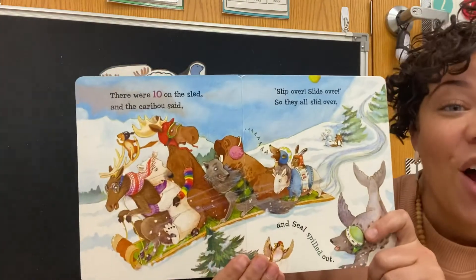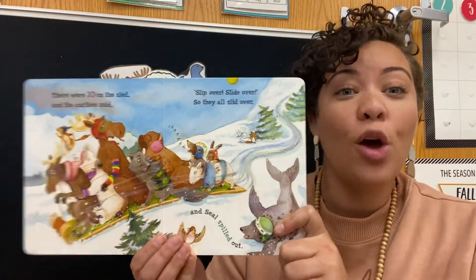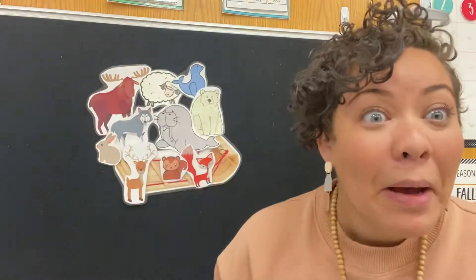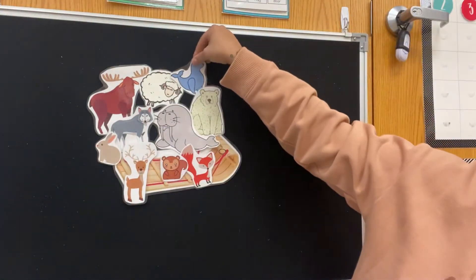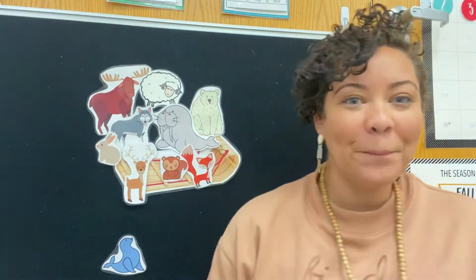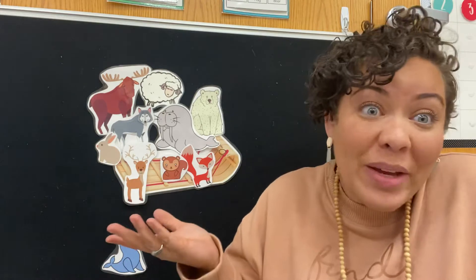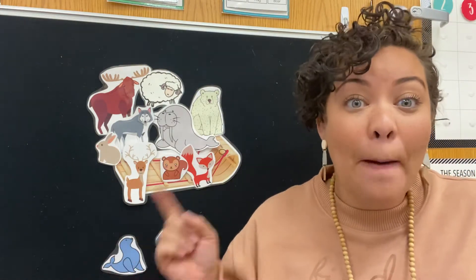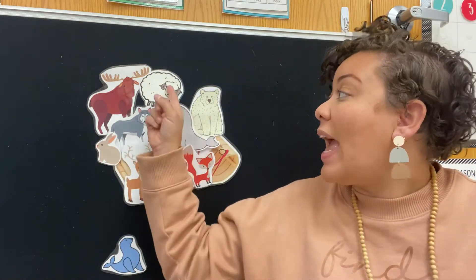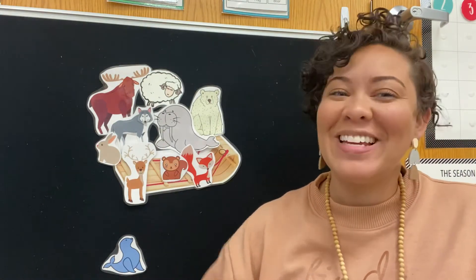There were 10 on the sled and the caribou said, slip over, slide over. So they all slid over and seal slipped out. Uh oh, the seal slipped out. We'll put him down here at the bottom. So we had 10 animals on the sled and one fell out. How many do we have left? 10 minus 1 is 1, 2, 3, 4, 5, 6, 7, 8, 9. Did you guess 9? 10 minus 1 is 9. Good job.